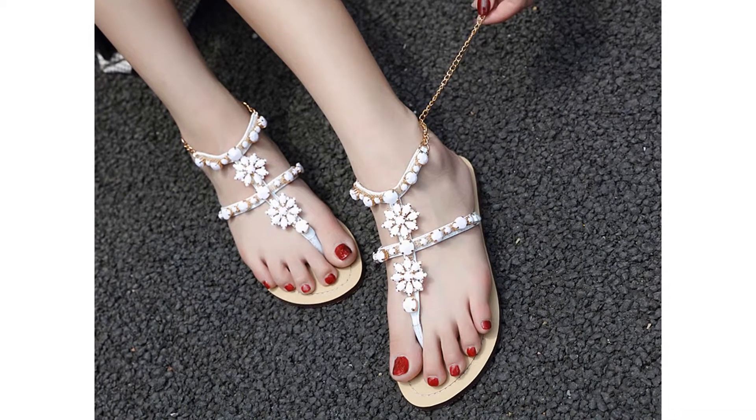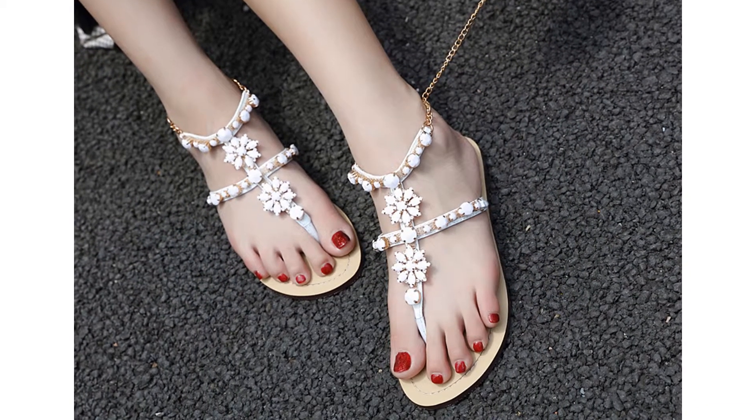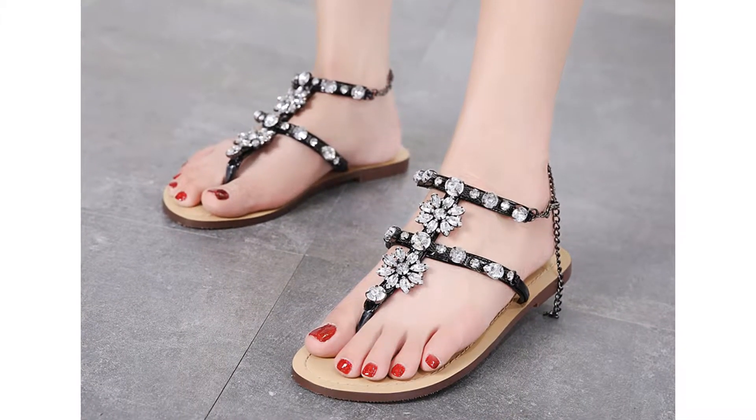Sandal type: Gladiator. Outsole material: Rubber. Closure type: Buckle Strap.